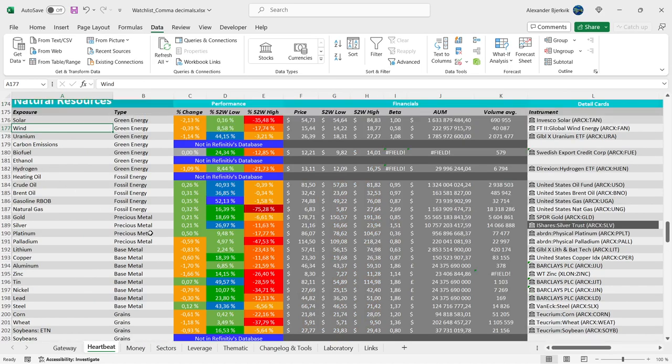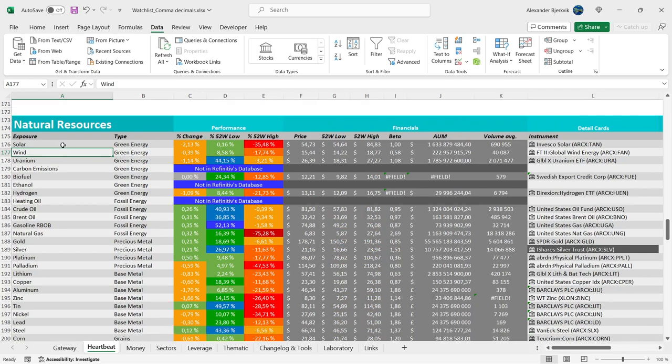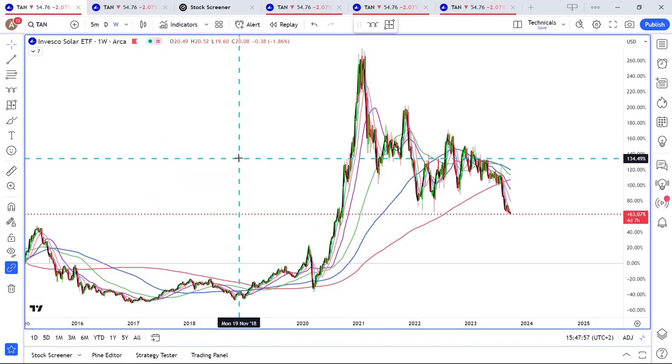Solar energy is in the natural resources category, and we will look at the ETF — the TAN ETF, Invesco Solar. We are at the 52-week low, and we have seen a 35% pullback. This is a pretty big pullback.